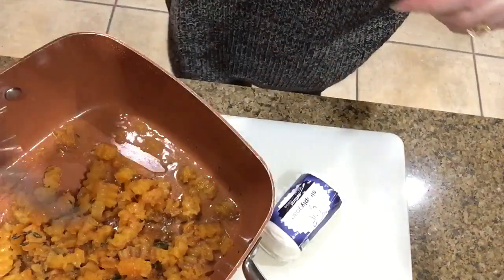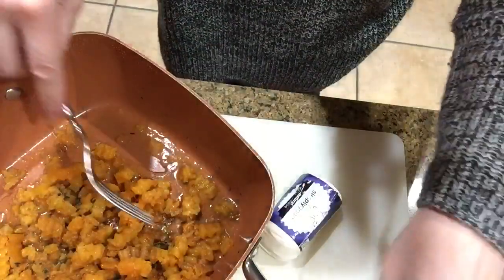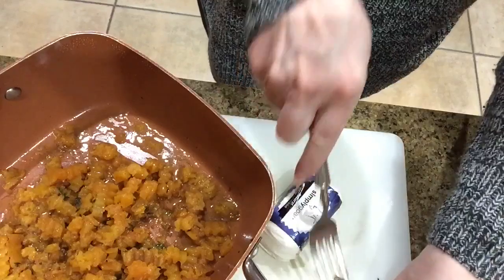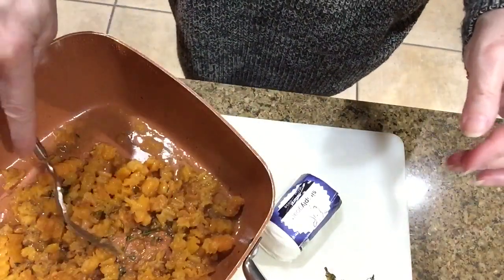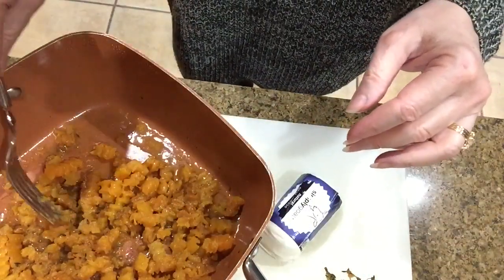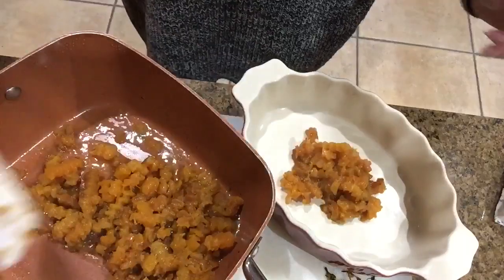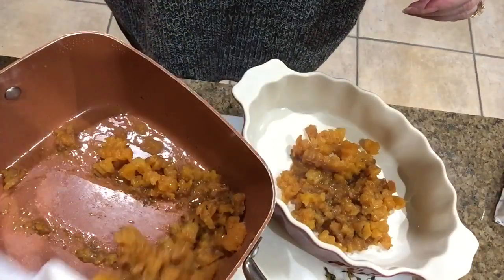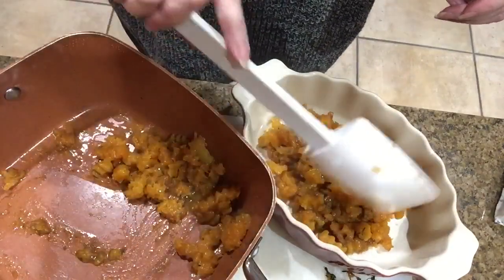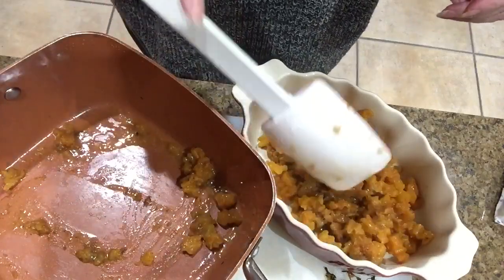I'm covering it so it steams the flavors all through until it's tender. Now it's ready — I'm removing the thyme sprigs and putting it into my serving casserole. This was a 16-ounce package of butternut squash and it made about three servings.